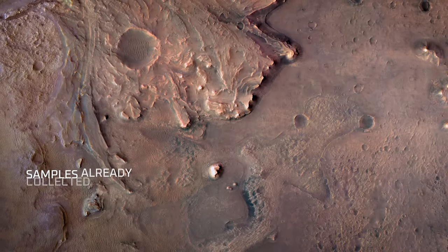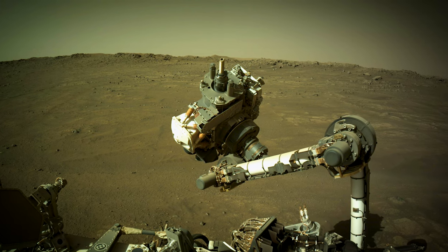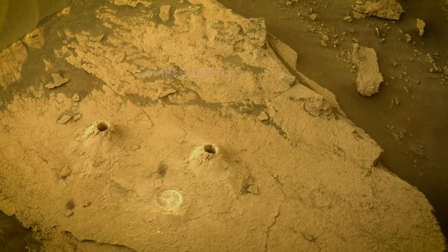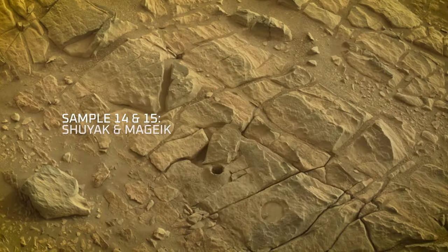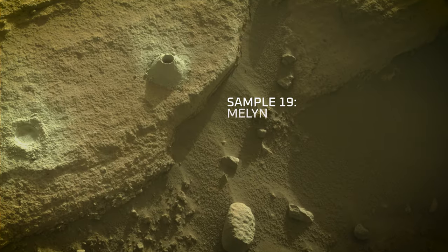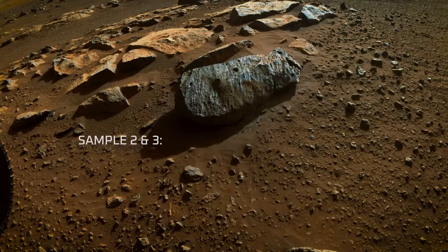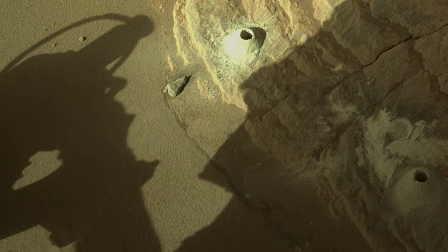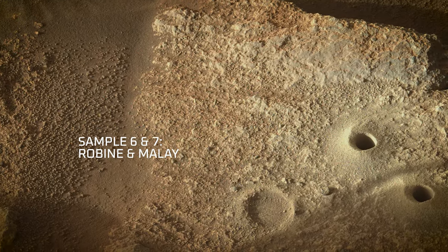We're looking for life that we think existed billions of years ago, and we have in fact already got a treasure trove of materials and samples that are better than we even imagined we would have at this point. We have a diversity of rock types, including sedimentary rocks — meaning they were laid down by water — which are fantastic at preserving evidence of ancient life. We've also found and collected igneous rocks, which are molten magma that solidified and can tell us something about the early planetary evolution of Mars.